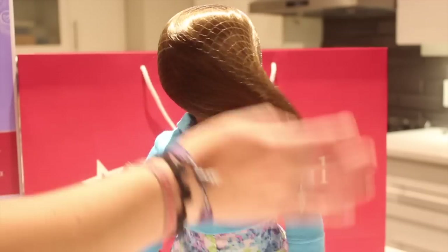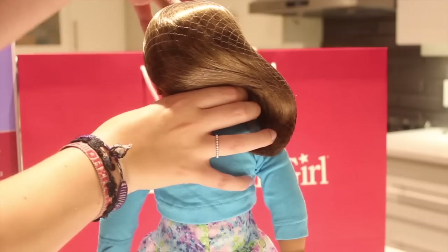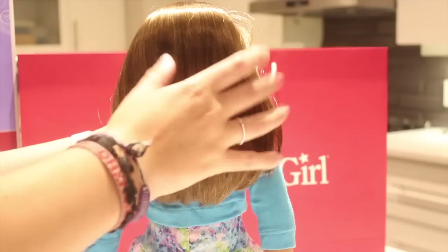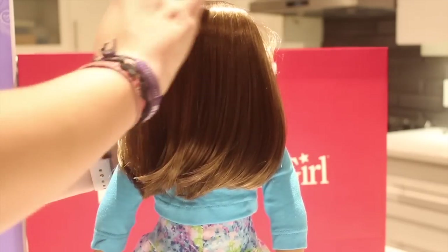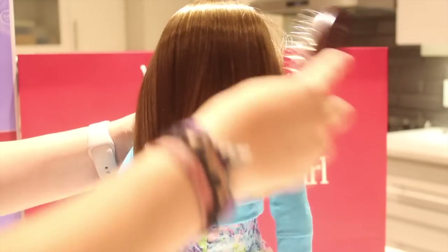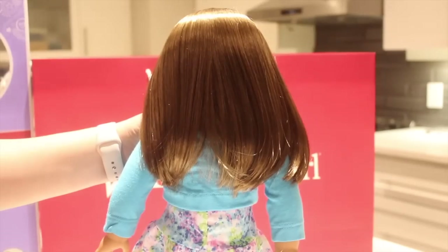Let's turn her around and take a peek at her gorgeous locks. Wow, look at this hair — it's this gorgeous caramel brown color and I really love it. It's super soft, so let me just brush it out before I turn her around, give you the big reveal, and tell you what her name is.